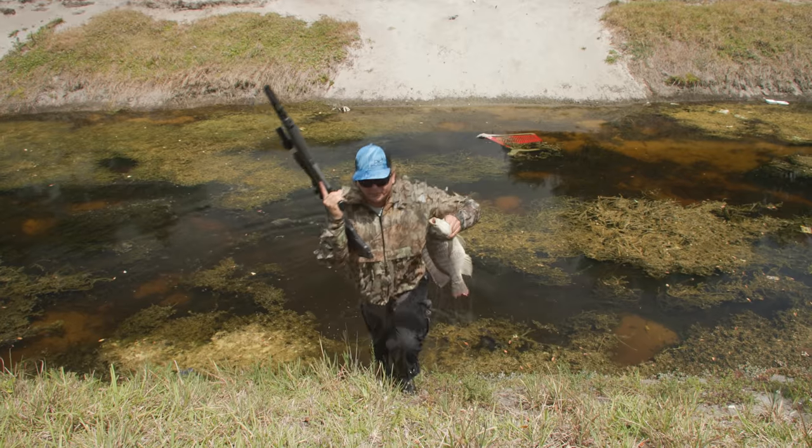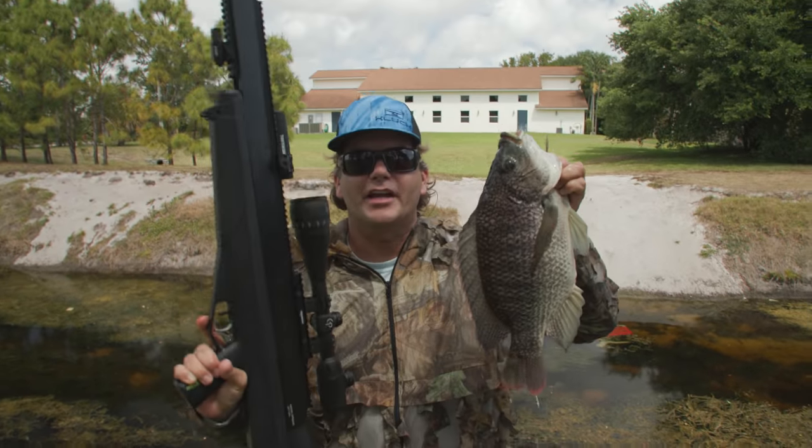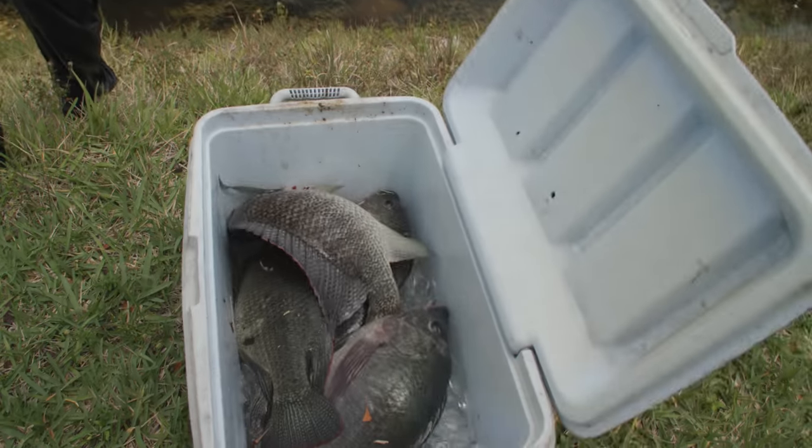What's up, everybody? Real cool adventures. Today we're hunting giant blue tilapia with an air rifle. It's going down right now.